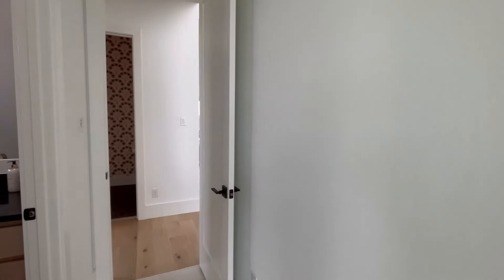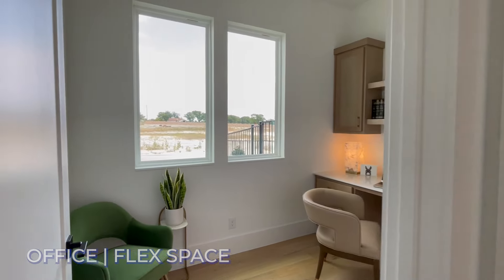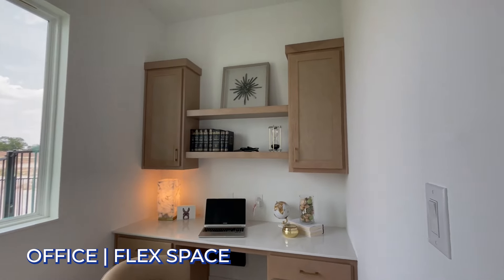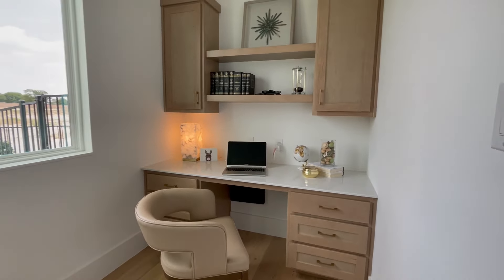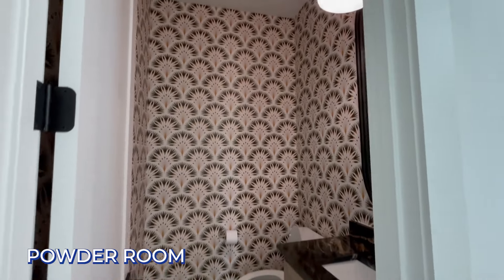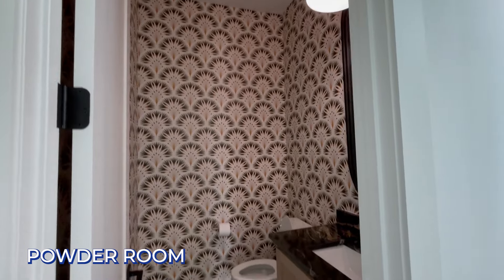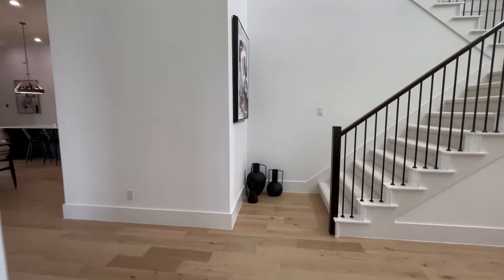This is an ensuite. And right next to this you've got an office, zoom room — whatever you want to call it. Flex space set aside for whatever you need. And you have a powder room right next to it. Look at the wallpaper! What do y'all think about the new wallpaper trend? Do you like it, or do you wish it would go away?